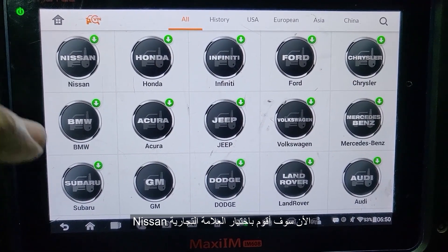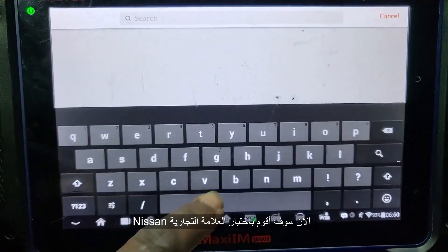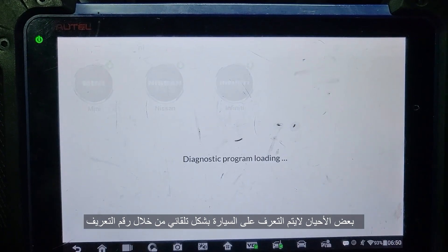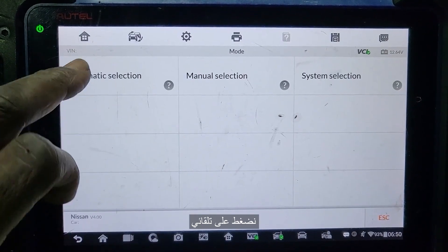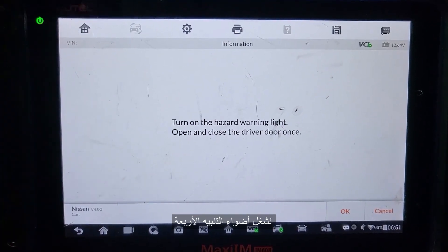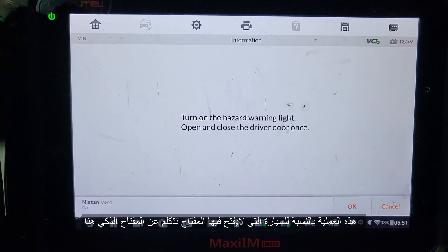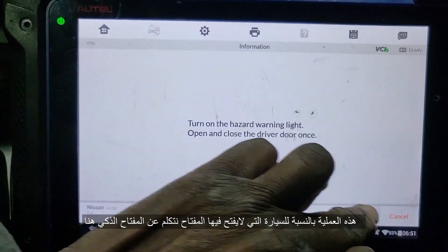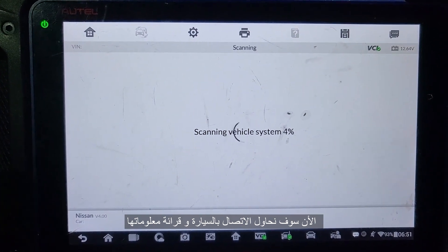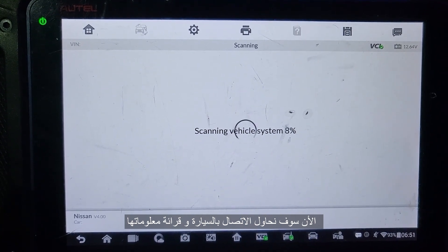Now we are going to go by Nissan, because sometimes you cannot get the reading by VIN number automatically. Turn hazard on. Ignition open, close the driver door. This is for the car with this procedure — for the car where the ignition is not turning on. So I am going now to read the information and try to communicate with the car.